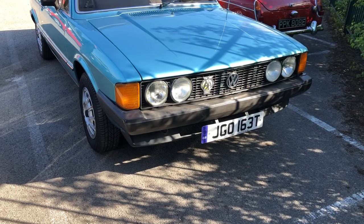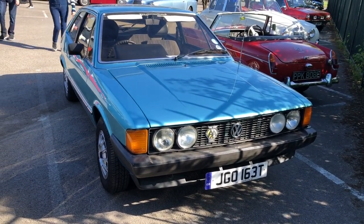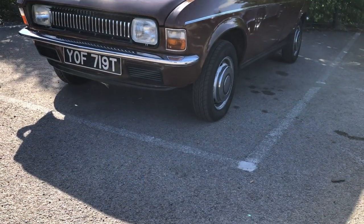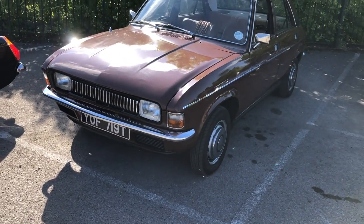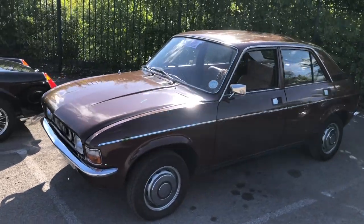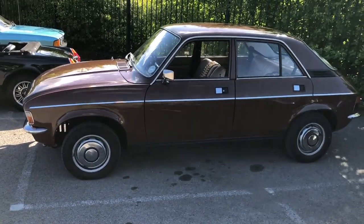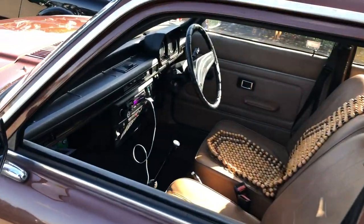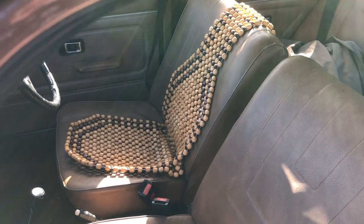Looking at the front of this car you can see the sharp Giugiaro lines of the Scirocco — it's a beauty isn't it. I really like the colour. Now where would we all be without a brown Allegro? This one looks to be a '79, appears to have the earlier grille. I'm no expert in Allegros — I'm sure it hasn't got the quartic steering wheel which the early cars had.